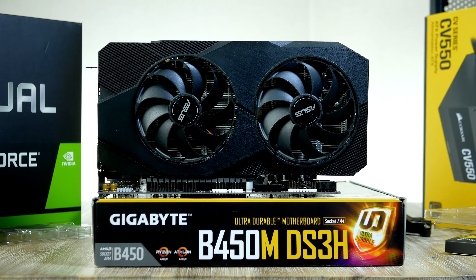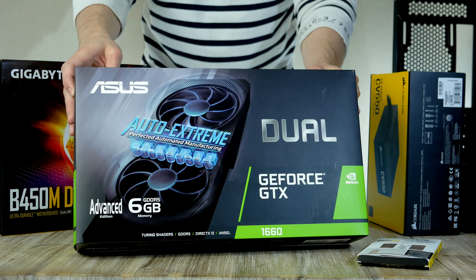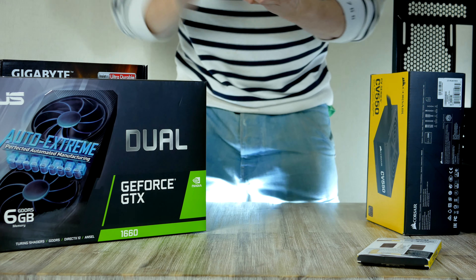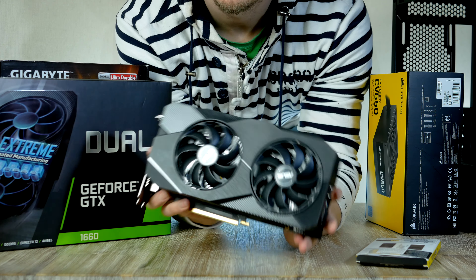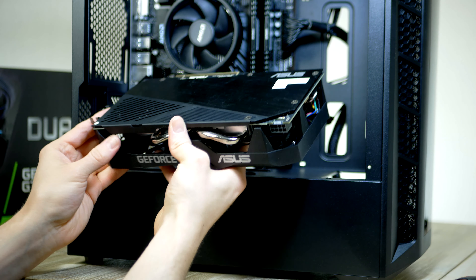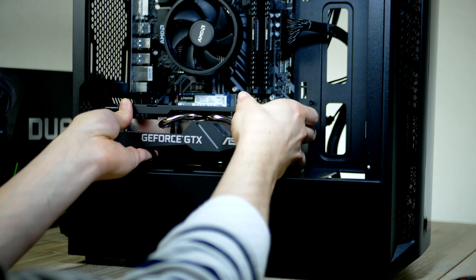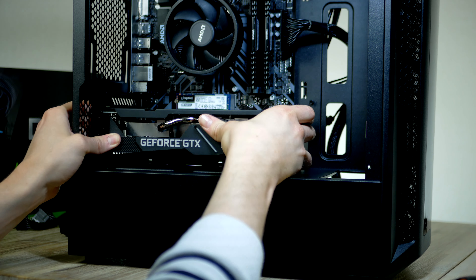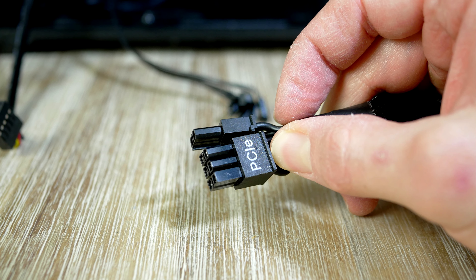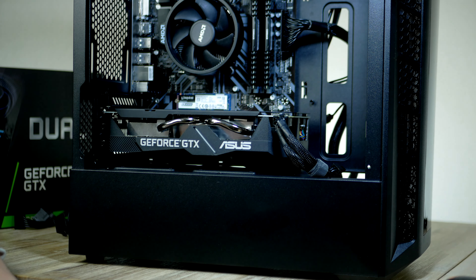It's time to install our graphics card. For today's build we have a GTX 1660, specifically from ASUS in their popular Dual series lineup. The 1660 comes with 6 gigabytes of VRAM, which is perfectly good enough for 1080p — and with 6GB you can even play some 1440p gaming. This GPU should be a bit easier to find at MSRP. Plug in the graphics card and connect the PCIe power cable.